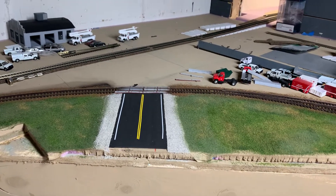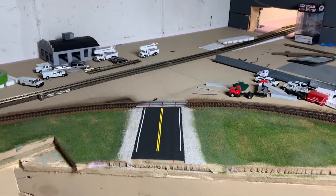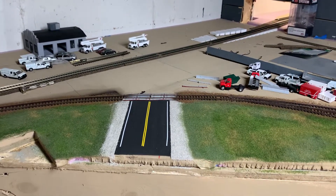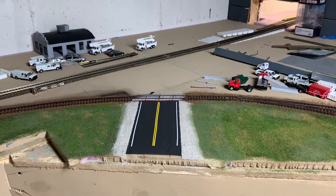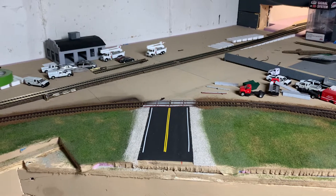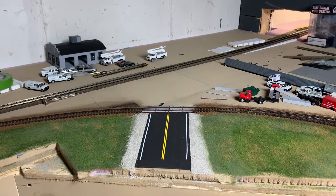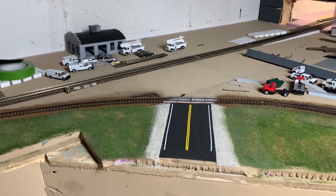Hey, welcome back people, Chad here with a layout update. I know it's been a while, a little bit of progress done on the layout, not much, but trying to get things done before the last Saturday op session coming up in September, so I'm getting little things done here and there and just kind of trying to dress things up a little bit.